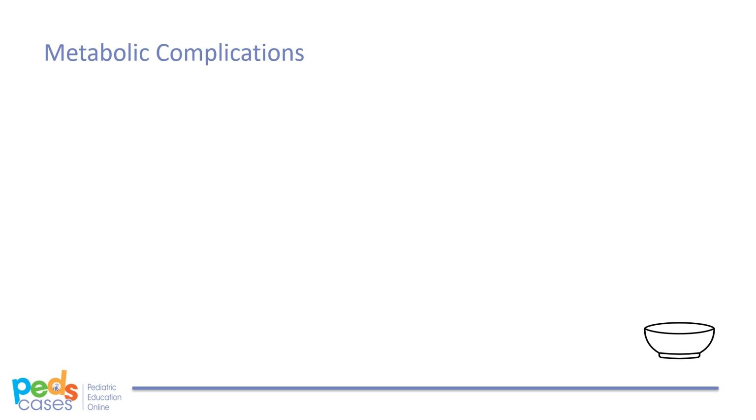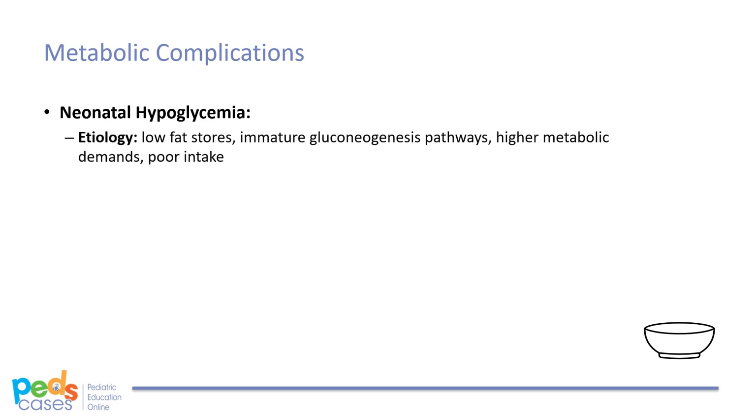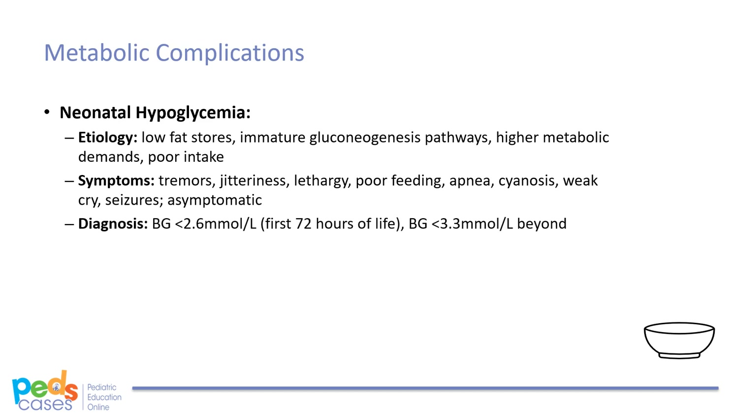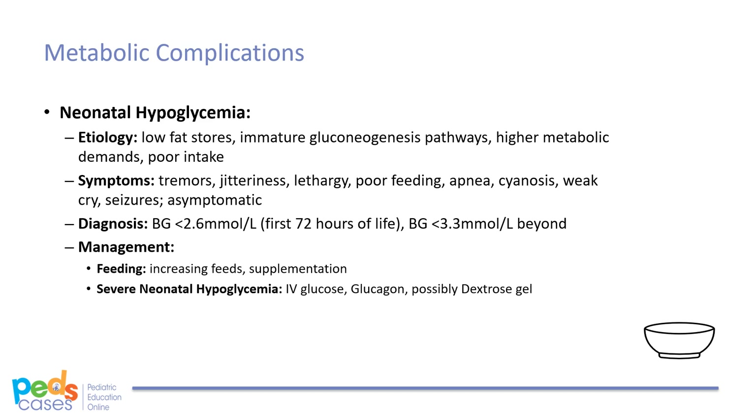The most common metabolic complication of prematurity is neonatal hypoglycemia. As with hypothermia, premature infants may be predisposed because of their low fat stores. They additionally have immature gluconeogenesis pathways, higher metabolic demands, and often poor oral intake. Neonatal hypoglycemia may present with tremors, jitteriness, lethargy, poor feeding, apnea, cyanosis, weak cry, or seizures; however, in many cases it is asymptomatic. Diagnosis can be established when blood glucose is below 2.6 mmol/L for the first 72 hours of life, then less than 3.3 mmol/L beyond. Management focuses on increasing feeds or supplementation. IV glucose and glucagon may be considered in severe cases, and some centers may also use a dextrose gel depending on their specific protocol.